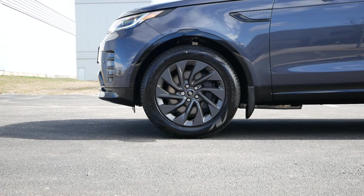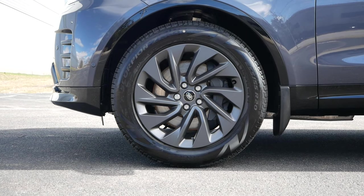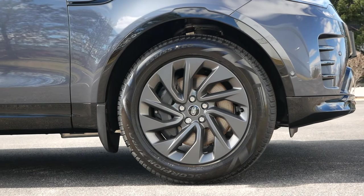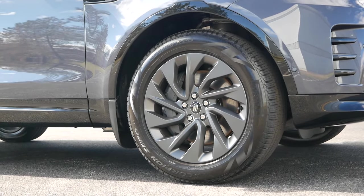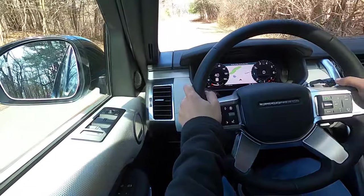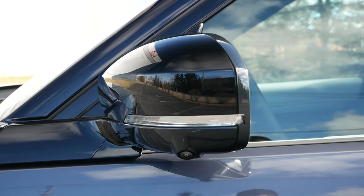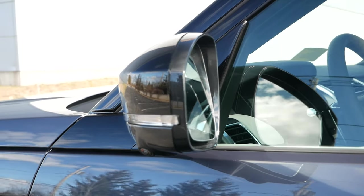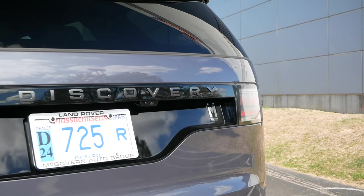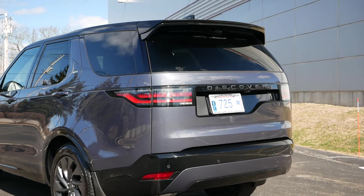Moving over to the side profile, we have the optional 20-inch wheels with a satin gray finish, which will most certainly be the choice for those who want to minimize road noise and prioritize comfort. You can choose 21s or 22s if you prefer a more aggressive appearance, but the Discovery's ability to soak up bumps and imperfections had a lasting impression, especially for a Land Rover priced below $100,000. You'll have gloss black side mirror caps with the SE along with blind spot detection for added safety.